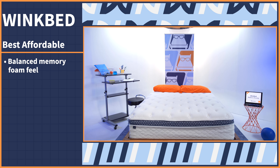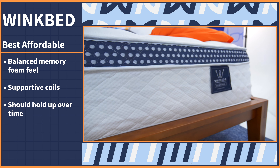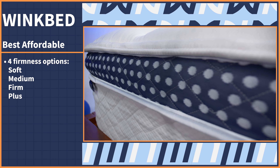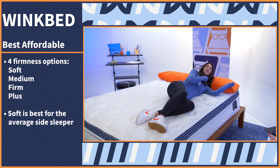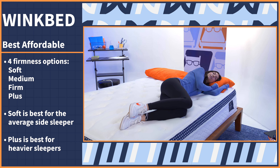We love a mattress that can combine affordability and luxury — the mattress we're thinking of is the WinkBed. The WinkBed combines a balanced memory foam feel with supportive coils, so it should hold up over time. The WinkBed also has firmness options: soft, medium, firm, and plus, made specially with heavy people in mind. The average side sleeper should pick the soft model, but heavier people will likely feel the most comfort, support, and pressure relief on the plus version.